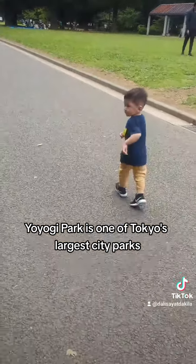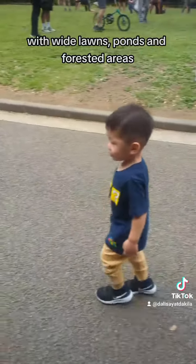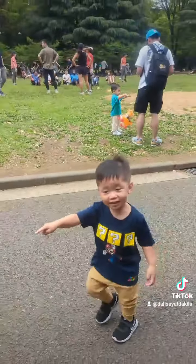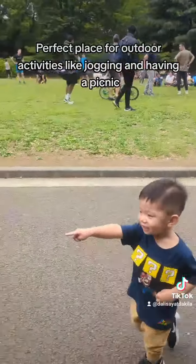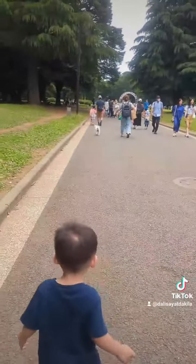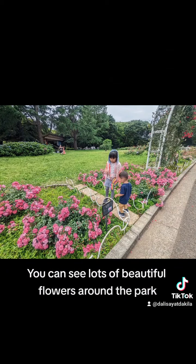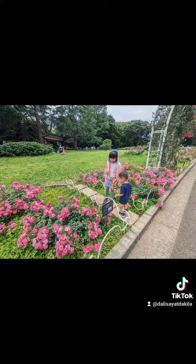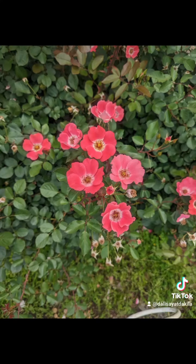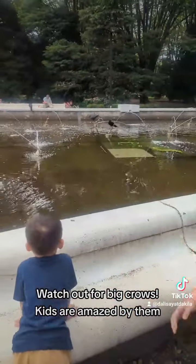Run, run baby! You can see lots of beautiful flowers here. Watch out for the crows!